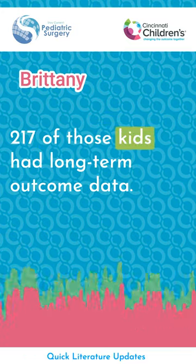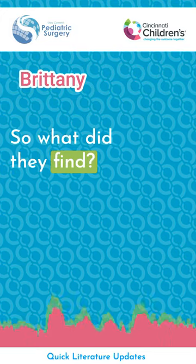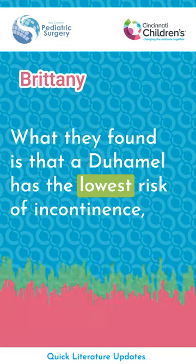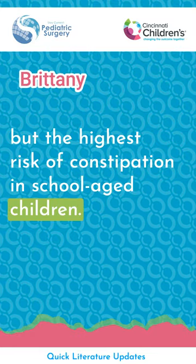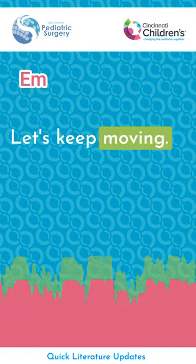217 of those kids had long-term outcome data. What they found is that a Duomel has the lowest risk of incontinence, but the highest risk of constipation in school-age children. Let's keep moving.